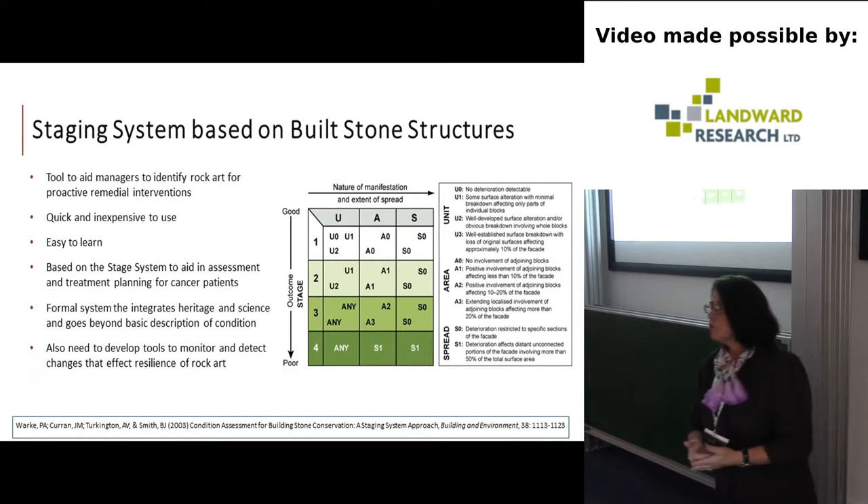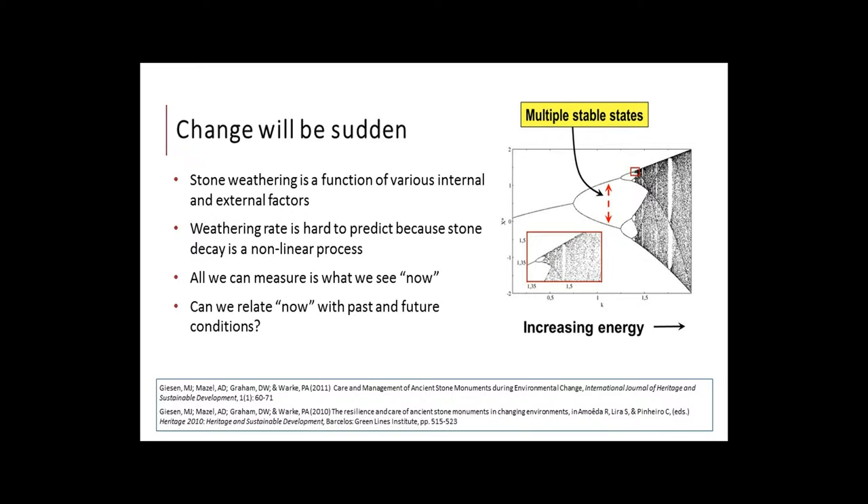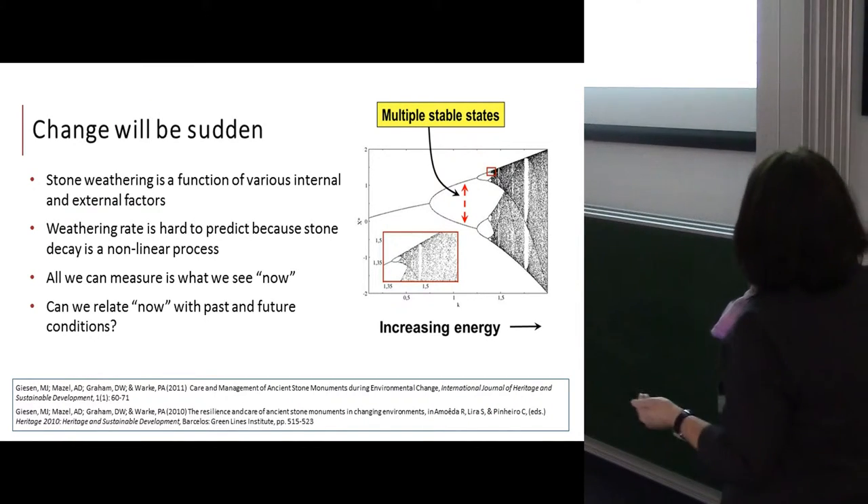We decided to go with a staging approach. Patricia, before she became a geomorphologist, was a nurse, and key to her work was looking at staging systems for cancer patients — that universal approach where if you know what stage you're at, you know the situation and what interventions to apply. We wanted something similar for rock art: easy, universal, standardized, usable by anyone without special skills. Stone weathering is nonlinear, with rapid step changes, so we wanted to assess current condition and relate it to past and future conditions.